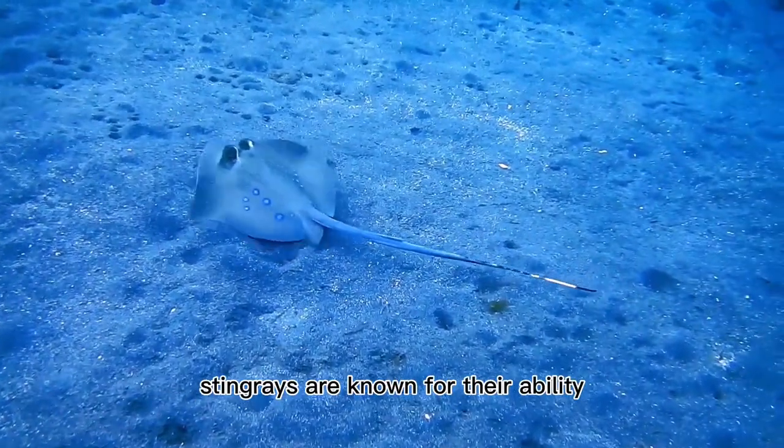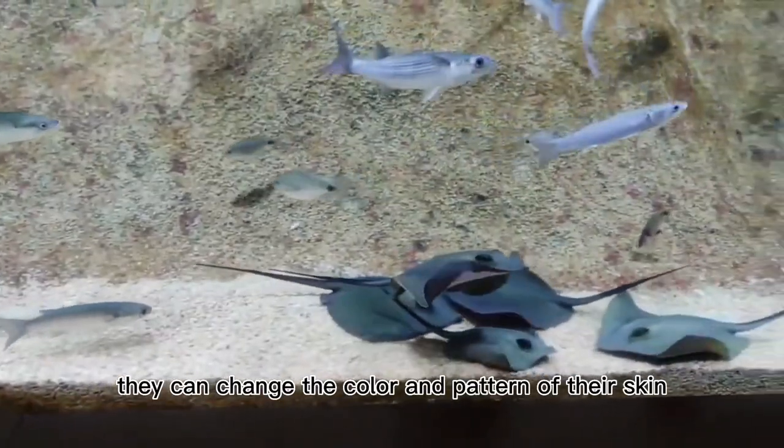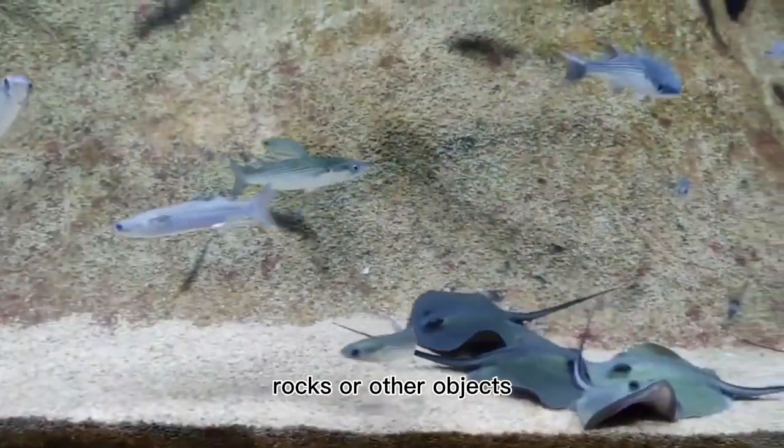Stingrays are known for their ability to camouflage themselves in their environment. They can change the color and pattern of their skin to blend in with sand, rocks, or other objects.